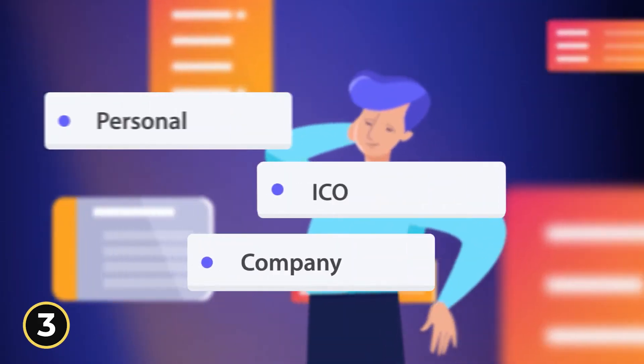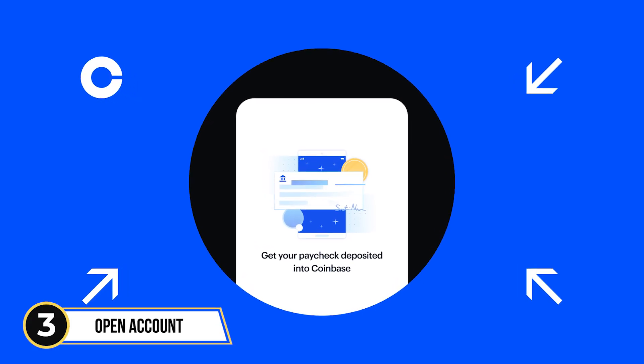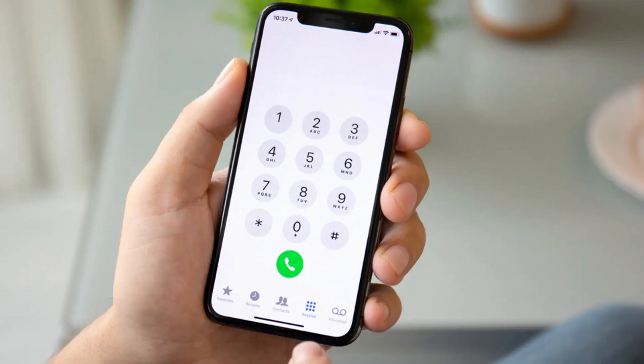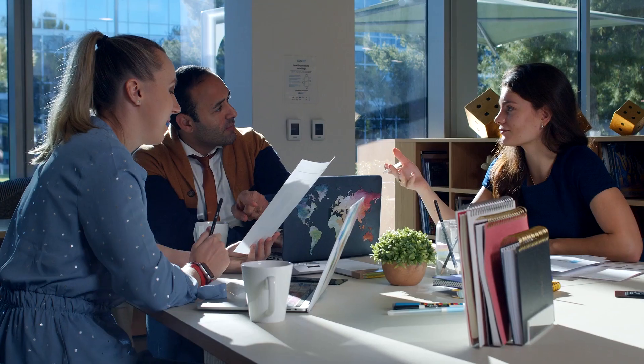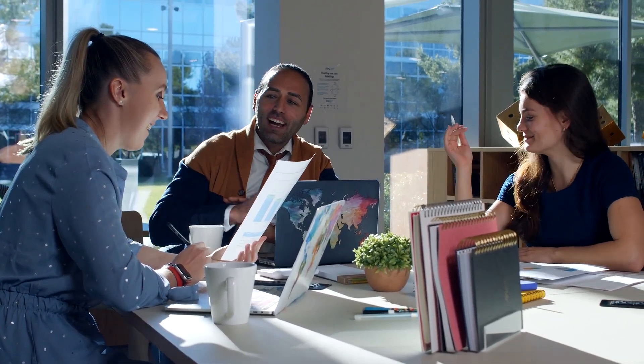Step 3: After you have checked out the exchange details like fees, how to deposit money, and identification requirements, open an account on the exchange. To open the account, you will need a phone number and government identification that has a picture, like a driver's license or passport. Note that there will be additional requirements, but they will vary from exchange to exchange.